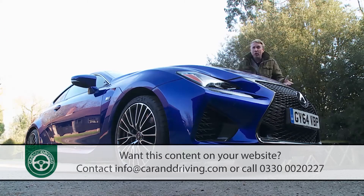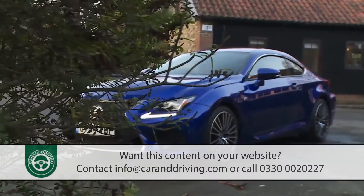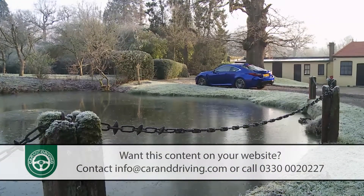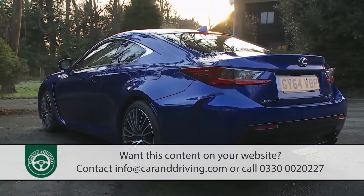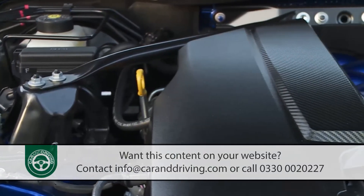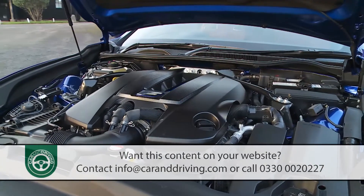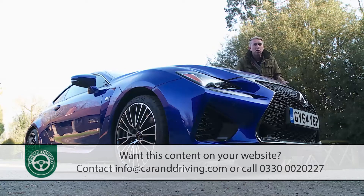Is all of this smoke and mirrors there to detract from what underneath it all is a car of considerable bulk? Perhaps — there's no coordinated lightweight design strategy here, the design instead mixing together much of what the development team already had to hand. The front end of the chassis is derived from the brand's large GS saloon, with a rear section from the smaller IS four-door and a midsection from the old IS convertible. That big old-school V8 beneath the bonnet predates the days when engineers pored over every detail to trim back weight, leaving this car tipping the scales at a hefty 1840 kilograms — almost 240 kilograms heavier than a rival BMW M4 coupe.